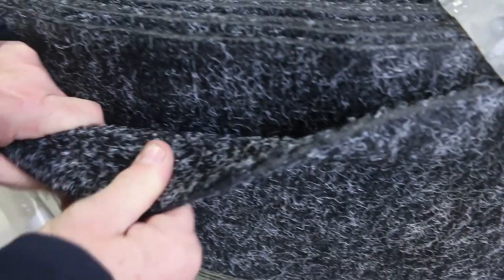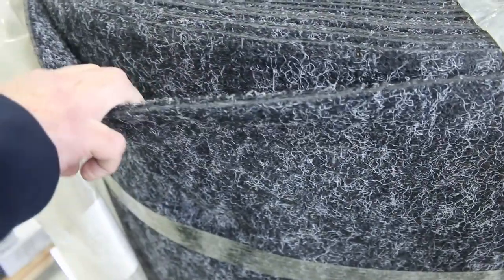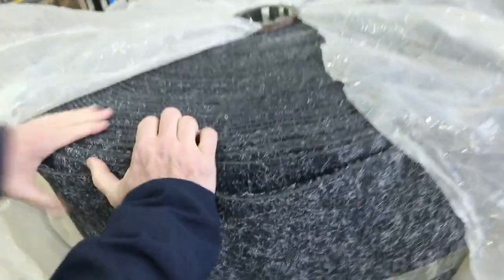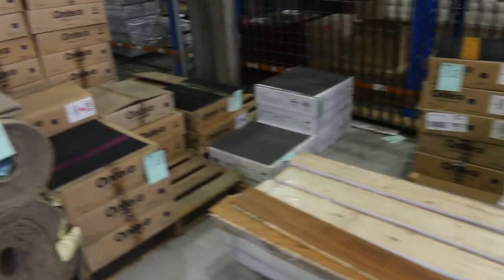We've got this indoor-outdoor charcoal carpet, so if you need some for your boat, you could use it on a veranda. It's a waterproof carpet so you can put it anywhere. It's only just under 1.1 metres wide and we're looking to get $11 a square metre for it — around about a third of the normal retail price. On to some nice sliding floors there, starting from as low as $20 a metre. A couple more lots of carpet tiles over the back there for $10 a square metre.